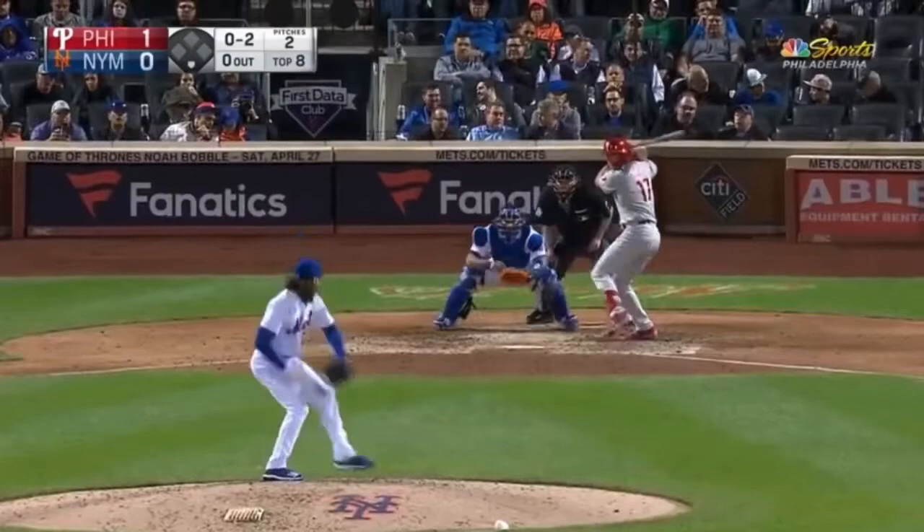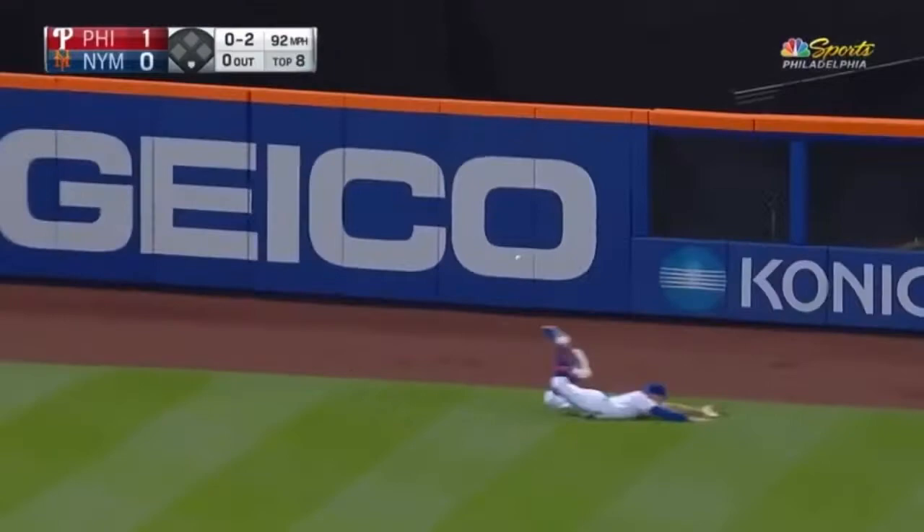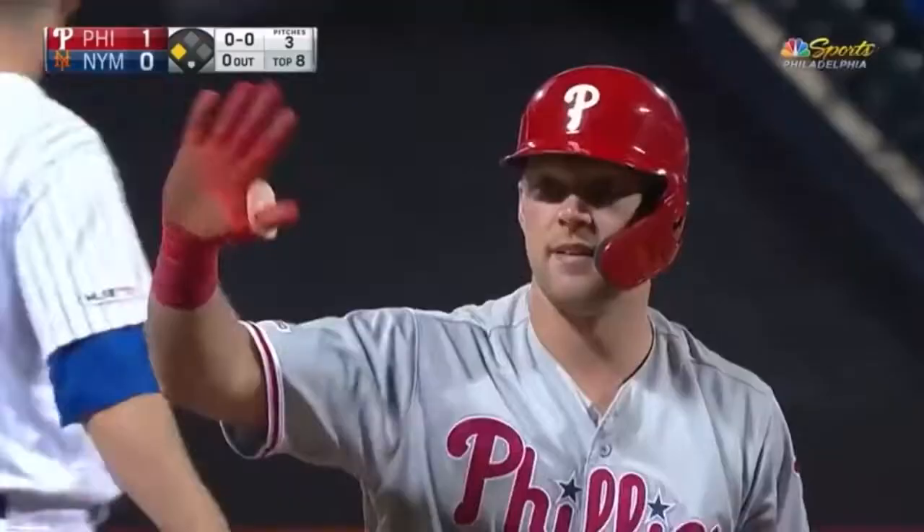That one's out toward right center field — on the run is Nimmo. He dives, he can't get it. Conforto was there. Hoskins will go to second — it was bobbled by Conforto and the throw is going to be off to the cutoff man, and Rhys is at third to begin the eighth inning.